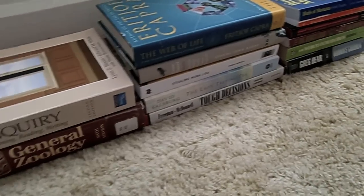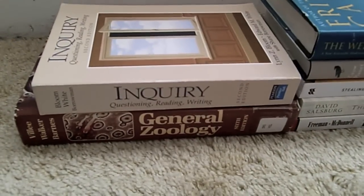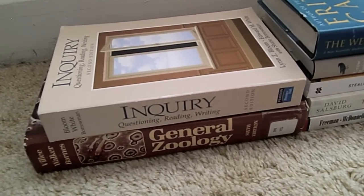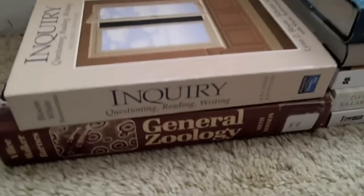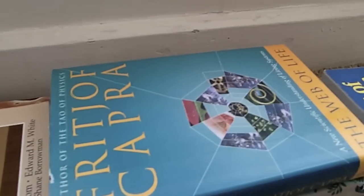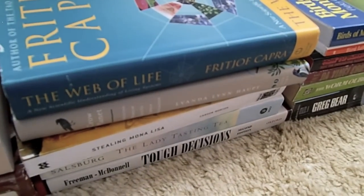And here are a few more random books that we don't have a place for yet. Inquiry, Questioning, Reading, Writing — this was a book for one of my college courses, and we used it to get ideas for writing assignments, and it was actually really interesting. A really old general zoology textbook that I got from Goodwill. The Web of Life, some random book. Another copy of Crow Planet.